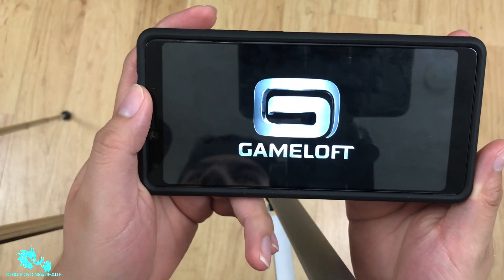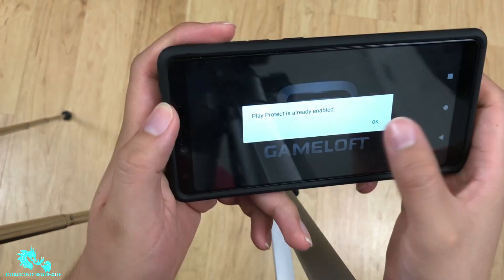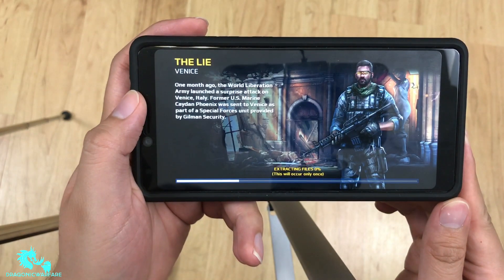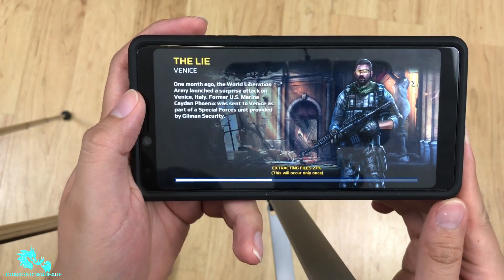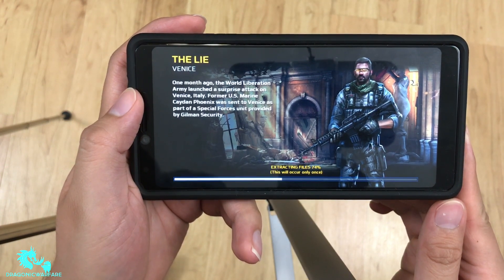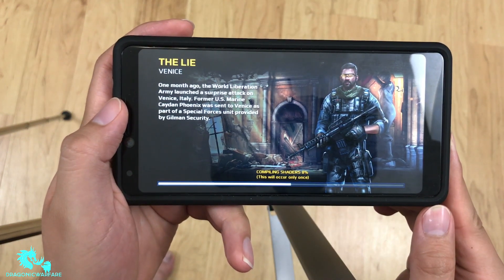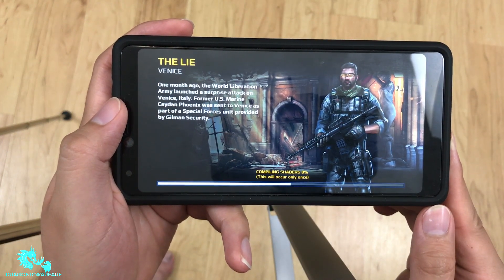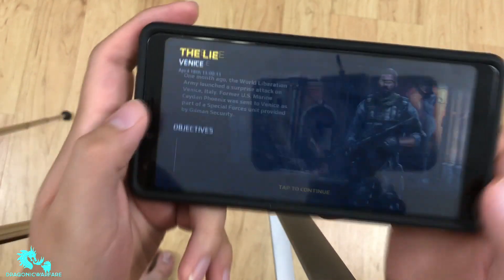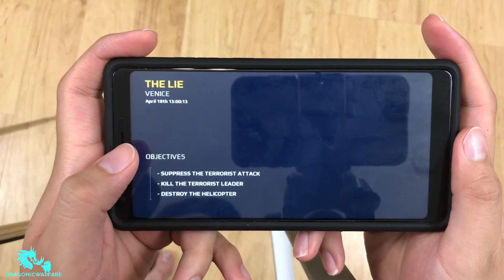This last game really puts phones to work — if your phone can't handle it, it's going to lag badly. It's a good benchmark for graphic-intensive 3D performance. Now that we're loaded in, let's really push this phone to its limits.